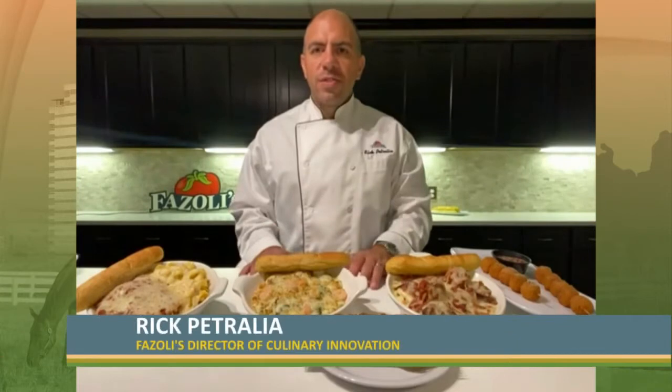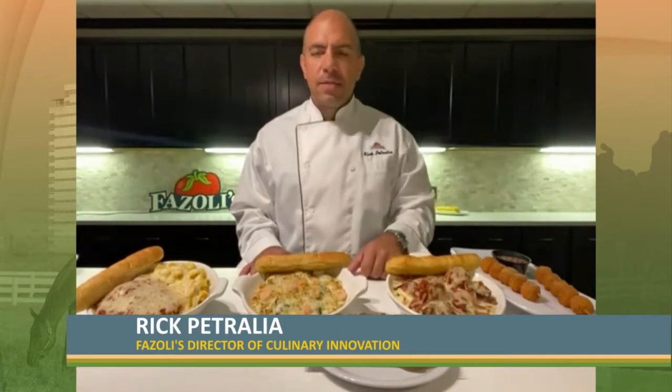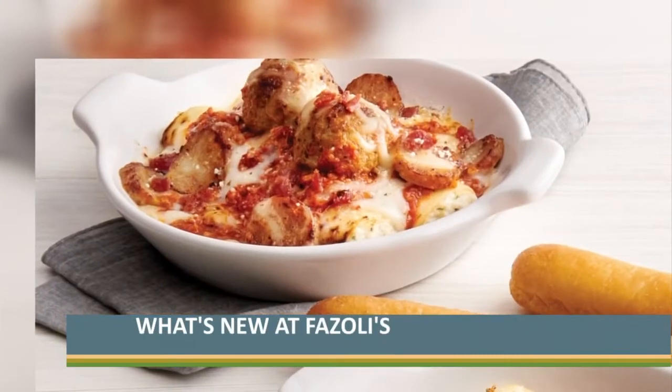We have our new Stuffed Pasta Fest. We have our four meat manicotti, which is two hand-rolled manicotti stuffed with ricotta, mozzarella, and parmesan cheese. We've got two beef and pork meatballs.